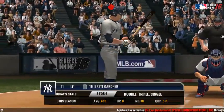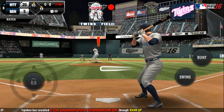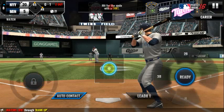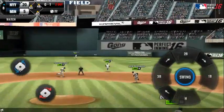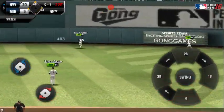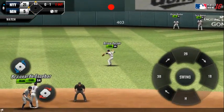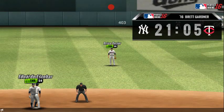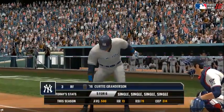Two outs, runners at first and second. The batter's stepping up to the plate. Perfect pitch for a strike — strike one. He walloped that pitch. Now that was a quality at bat. He cruises into home plate for a run. Two outs, and now two in scoring position at second and third.